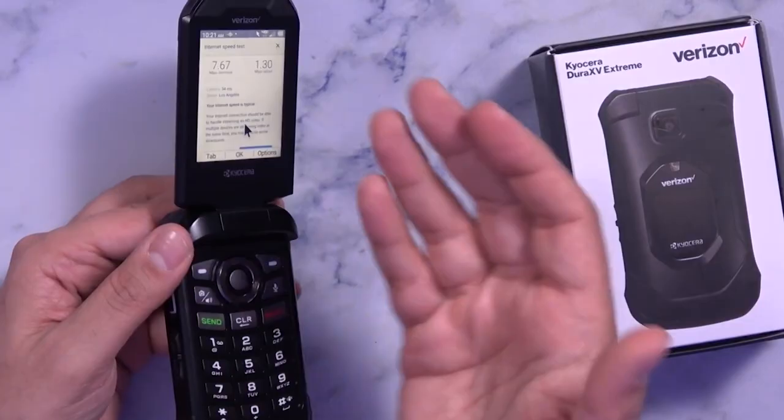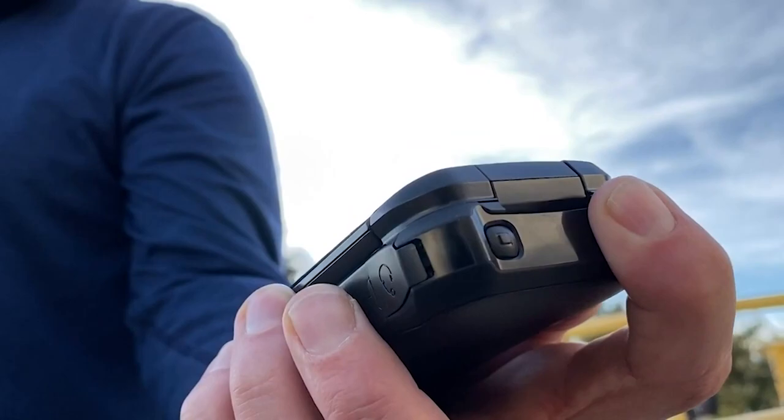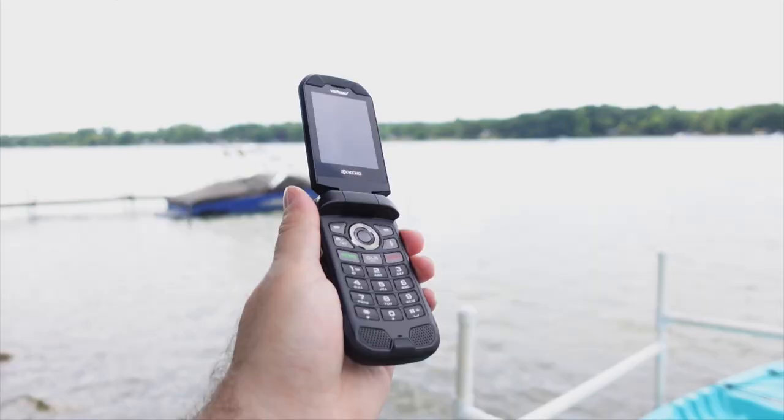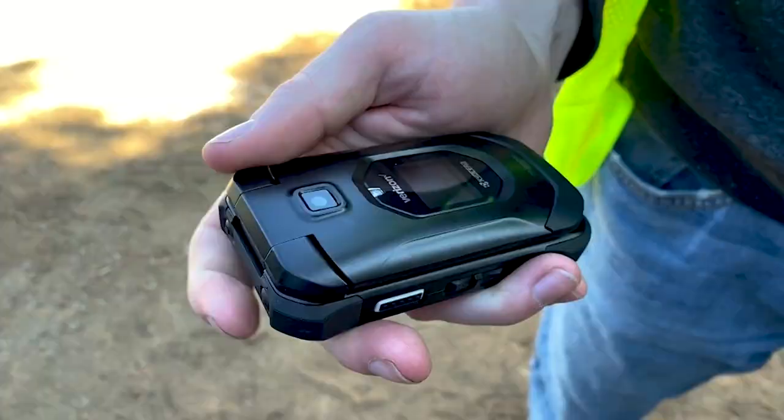At $240, it's not cheap, but it will keep you connected for years, which makes it an editor's choice. The DuraXV Extreme is a big, chunky phone made of smooth black plastic and rubber bumpers. It doesn't need a case, because it already has one. It weighs 6.8 ounces and measures 4.36 x 2.22 x 1.07 inches (HWD). On the outside, there is a bright black-and-white 1-inch screen with 102x90 pixels that shows the time, date, battery level, signal strength, and caller ID.